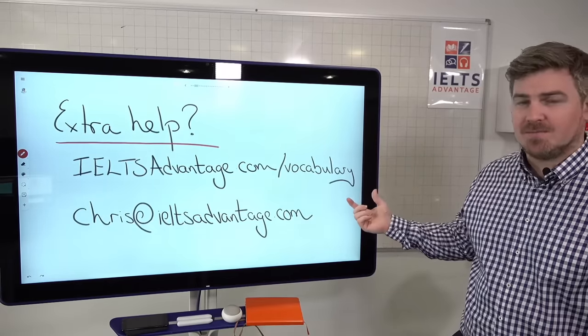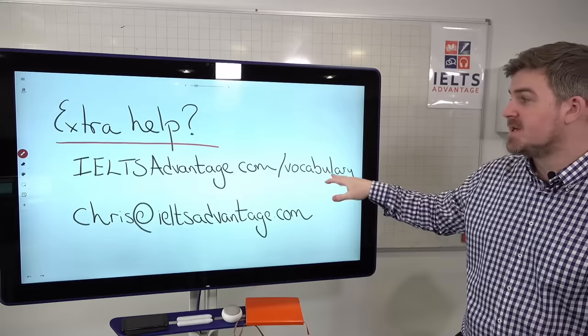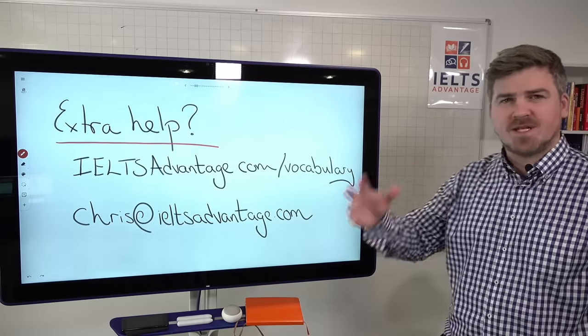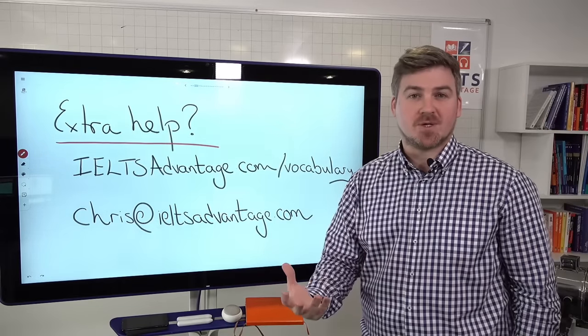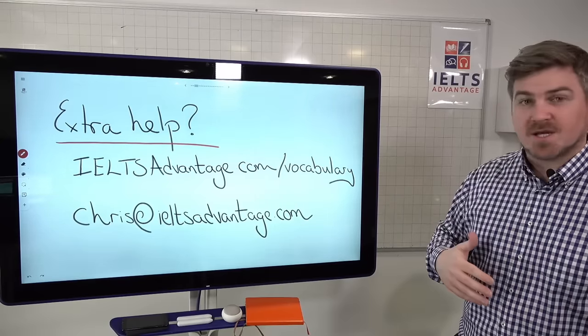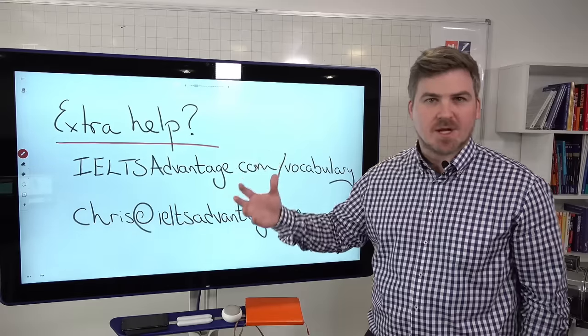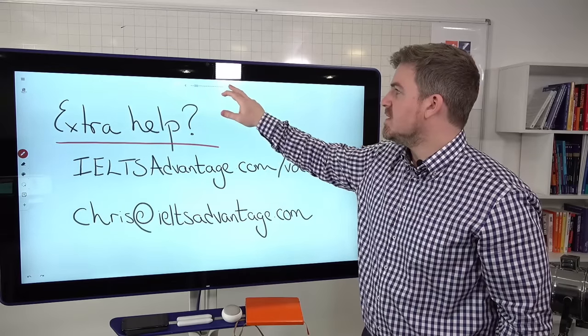If you need any extra help today, you can go to our vocabulary page on our website, IELTSadvantage.com. If there's anything you're unsure of or you need some extra help, we have a lot of free resources there you can check out. My email is also there if you need any extra help with any other areas of the IELTS test.